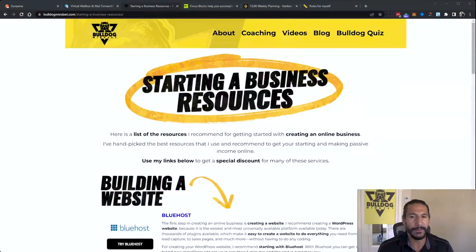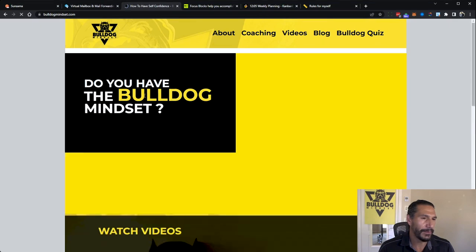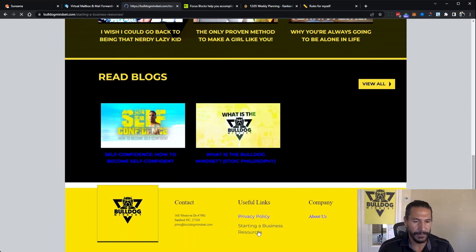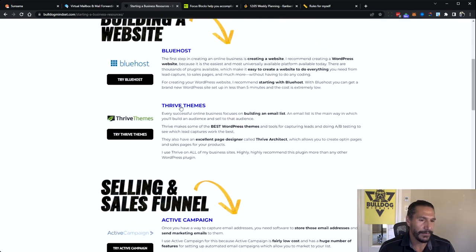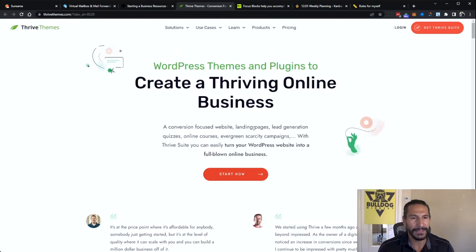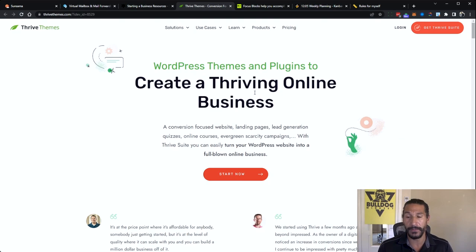The next one is Thrive Themes. If you go to bulldogmindset.com and scroll to the bottom of the page, I have a Starting a Business Resources section where you'll find a lot of the tools I use. One of them is Thrive Themes. I use this for a lot of the quizzes — if you go to the Bulldog Mindset page, there's a quiz you can take.